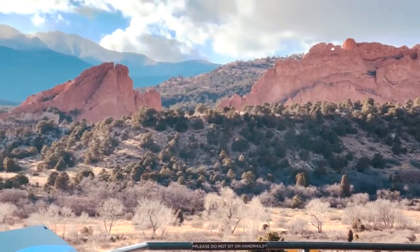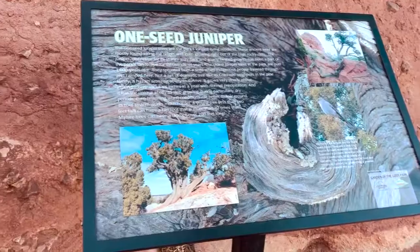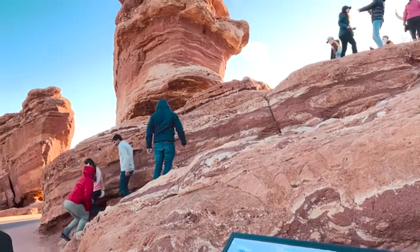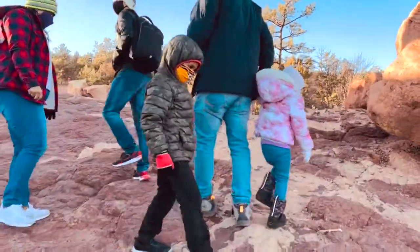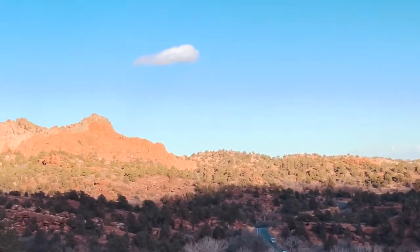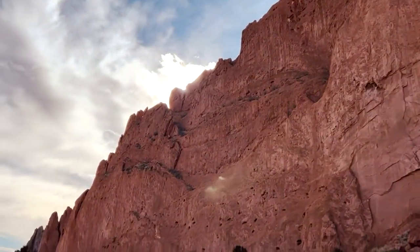This is the Garden of the Gods view from the Information Center. Now we are going to the Garden of the Gods. We have reached the Balance Rock — this is some information about the Balance Rock. It is almost night, so we will come again tomorrow to explore more. The view is really amazing, awesome.